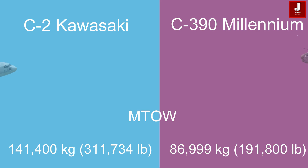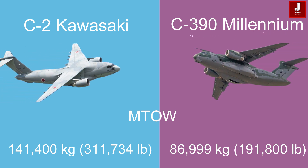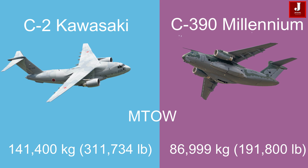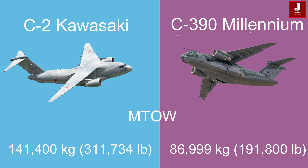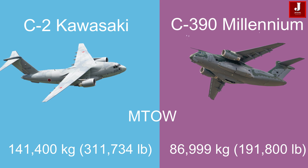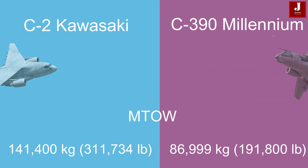The Kawasaki C-2 has a higher maximum takeoff weight of 141,400 kg (311,734 pounds), while the C-390 Millennium has a maximum takeoff weight of 86,999 kg (191,800 pounds).